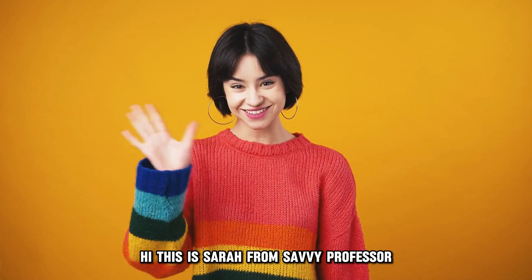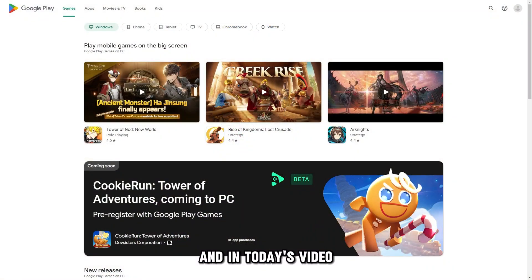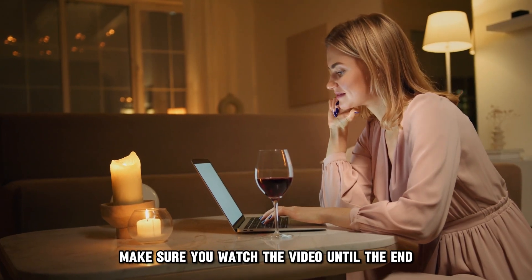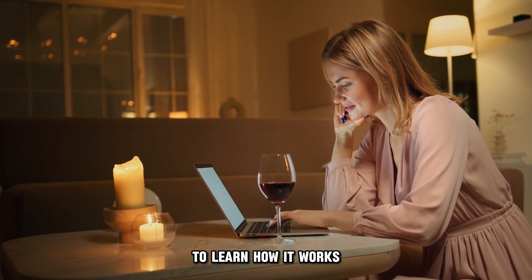Hi, this is Sarah from The Savvy Professor, and in today's video we'll talk about how to redeem and use your Google Play credit. Make sure you watch the video until the end to learn how it works.